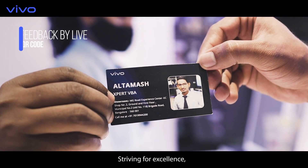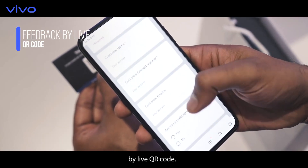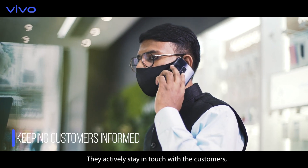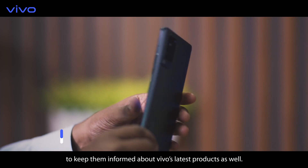Striving for excellence, expert VBAs also take customer feedback by live QR code. They actively stay in touch with customers to keep them informed about Vivo's latest products as well.